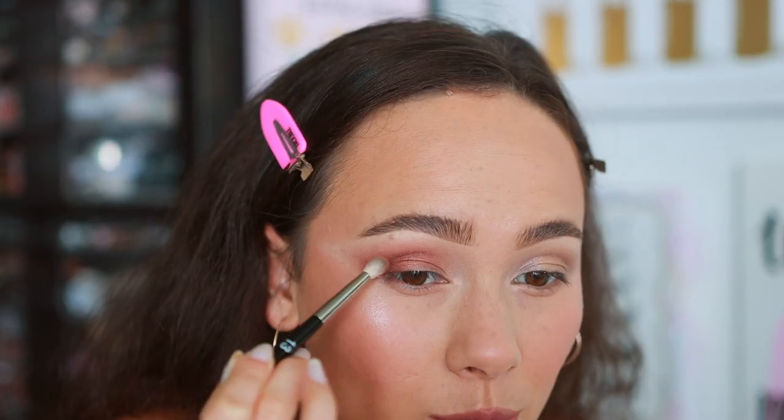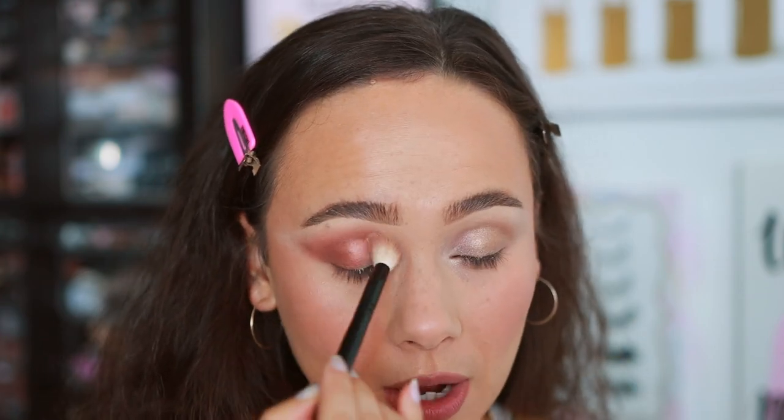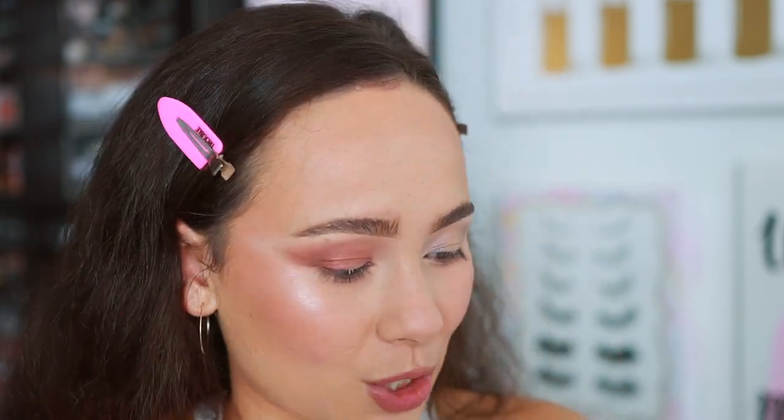Starting with the first shade using a Wayne Goss 03 brush, patting it on the outer corner — this is why I like Tom Ford shadows. It's blending out pretty much by itself, looking very smooth. Now adding the darkest shade for depth. The depth gods partially delivered — it wasn't as dark as I wanted, but it did give depth. This is really pretty. It's been a while since I bought a Tom Ford quad since they've been making me mad. Do you see how sophisticated this eye looks? It's shimmery but not obnoxious. It's gorgeous.